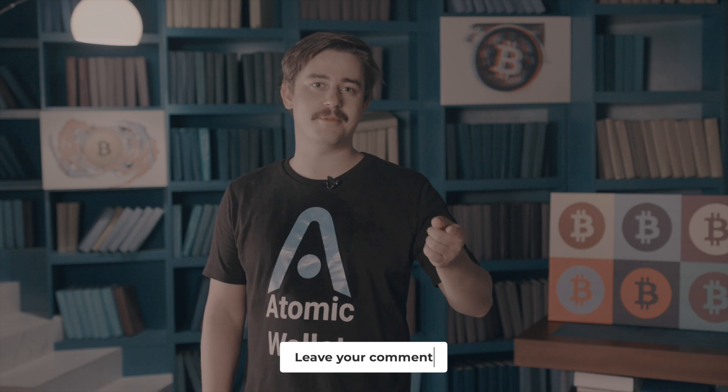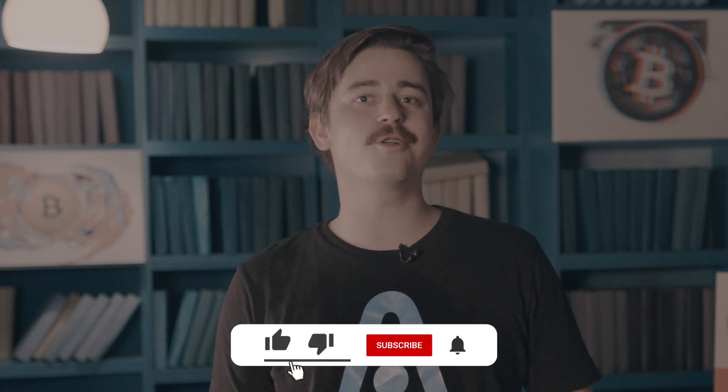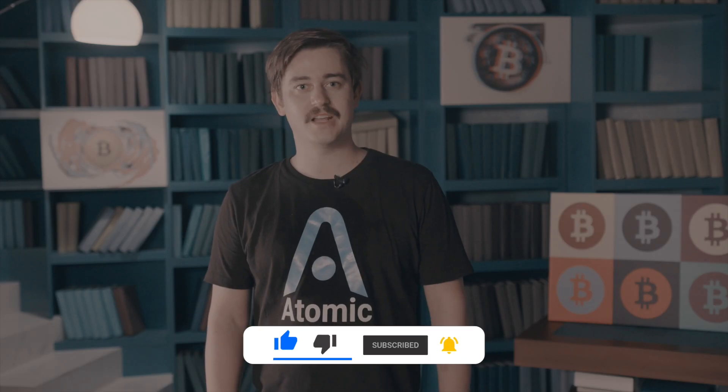And that brings us to the end of this Monero video. So don't be a stealth address and drop a comment below letting us know what you think and what you want to know more about with Monero. Make sure to like, subscribe, and ring that notification bell so that you can get notified whenever we drop a new video. Thanks for watching and we'll see you down in the comments.